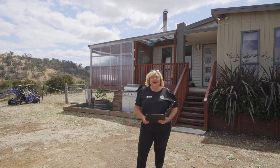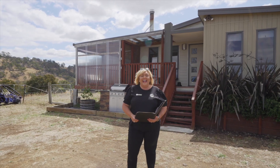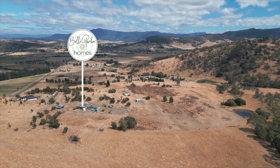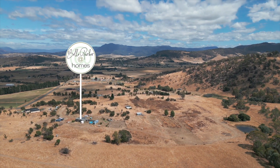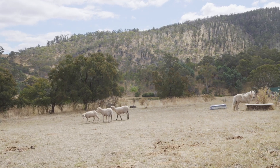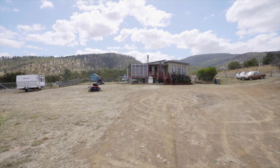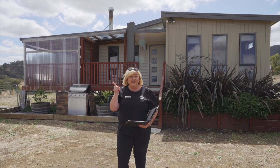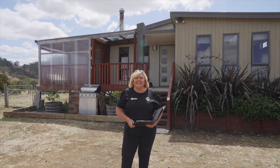G'day guys, Belle Parker here from Belle Parker Homes and welcome to our new listing at 269 Valley Hooley Road in Mangalore. Beautiful spot this one — outstanding views, but we've got so much to tell you. We've got a three bedroom house, two bathroom, open plan living, and those views. Let's go and take a look around.